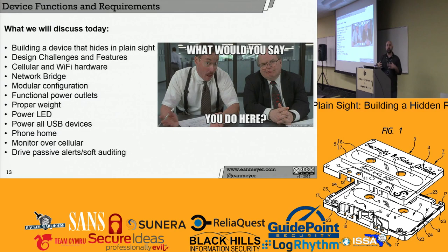We're going to talk about building the device that hides in plain sight, design challenges and features, cellular hardware and Wi-Fi hardware, network bridge, modular configuration, proper weight, power LED, power on all USB devices, phoning home, monitoring over cellular, and passive alerts and soft auditing. I wanted to build a platform that when the Raspberry Pi 2 comes out, when some of the new Intel computer-on-a-stick comes out, you could take these things, shove them in, and augment your capabilities for penetration testing or any other capability needed for auditing InfoSec.